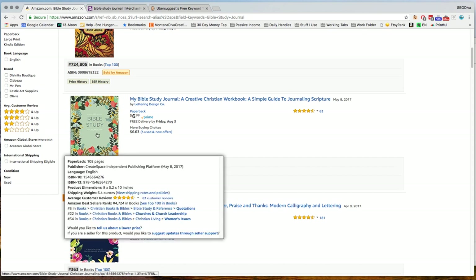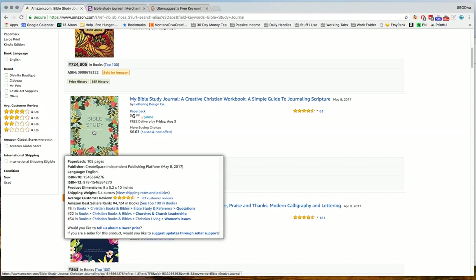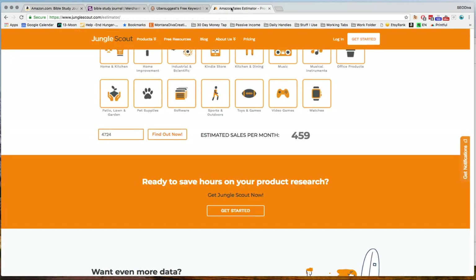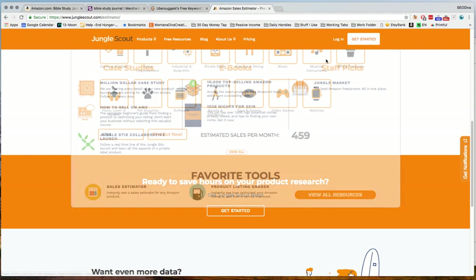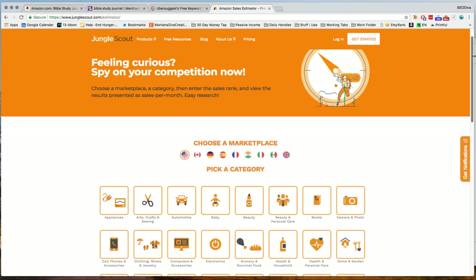Some of these books are actually CreateSpace books. You can see that this book has a rank of 4,724 and it is a CreateSpace book. So that's really something to consider — this person is selling a lot of books. We can go over to Jungle Scout, which is a paid service, but this is a free tool. If you just Google Amazon Rank Calculator, this is one of the many that will come up.